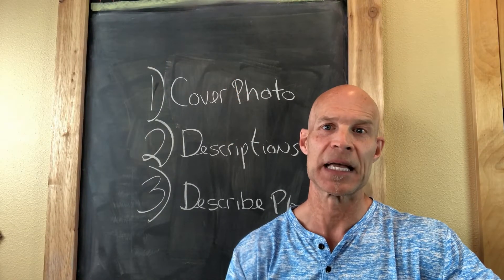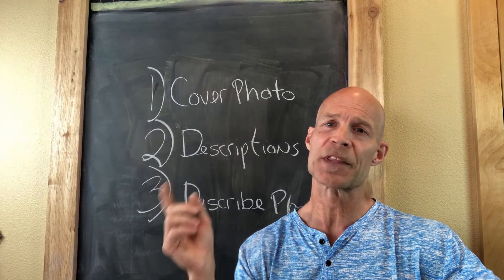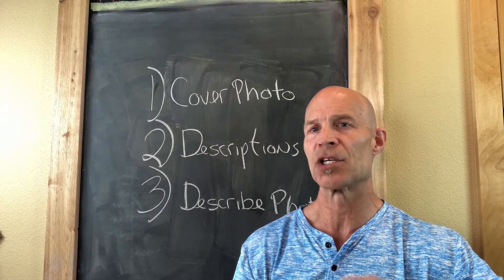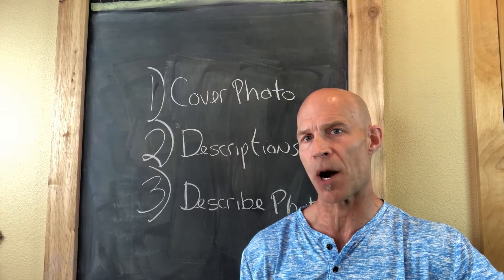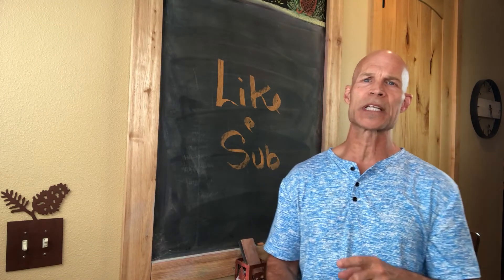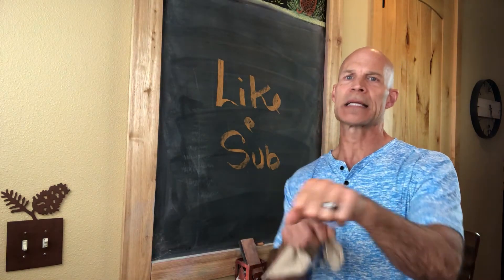In closing: change your cover photo, change your description, and describe your photos with verbs — those are action words — and you'll definitely get your place rented more often and get more visibility and views on your property. Thanks for watching. If you got something out of this, please like and subscribe. If you want more tips on how to make your property awesome, check this video out right here. Keep on grinding.